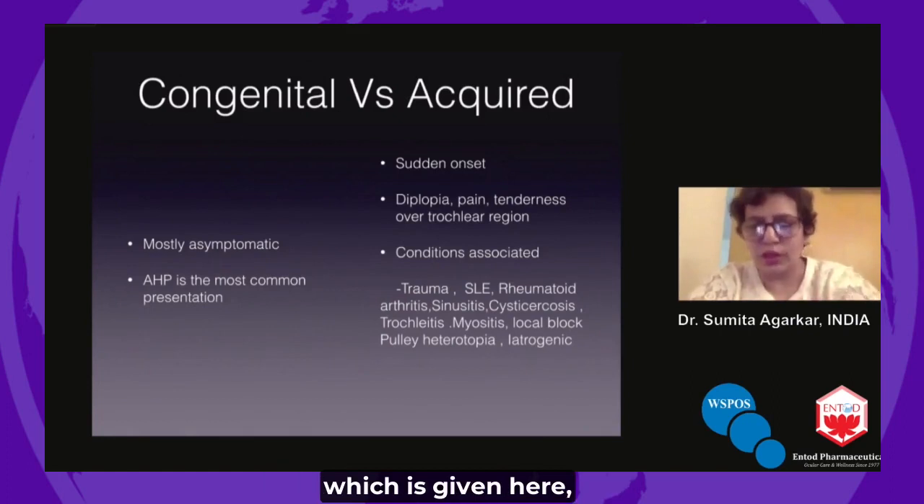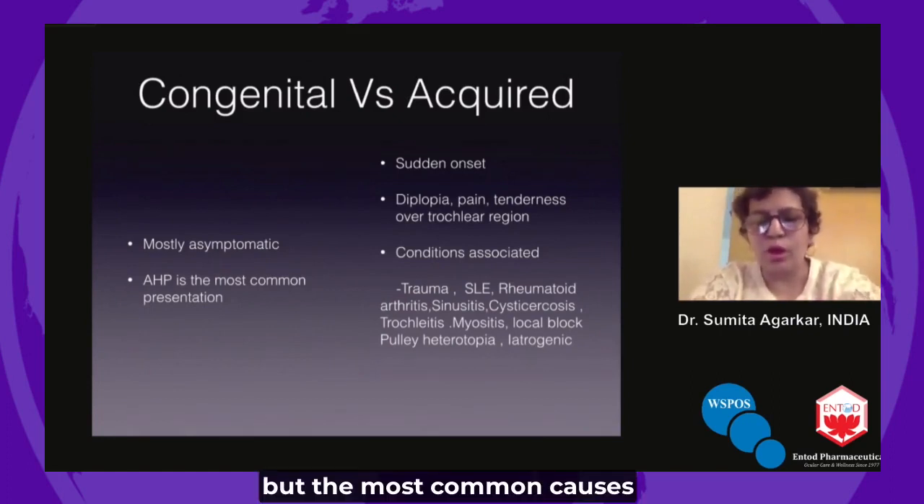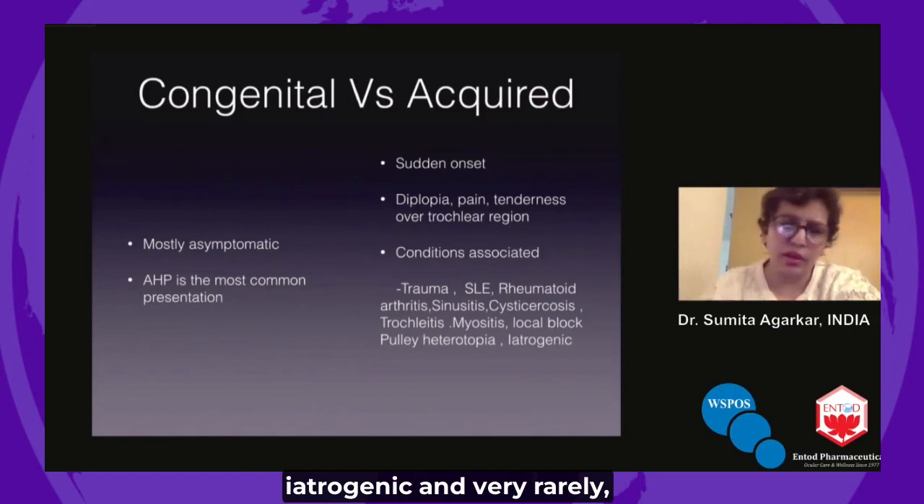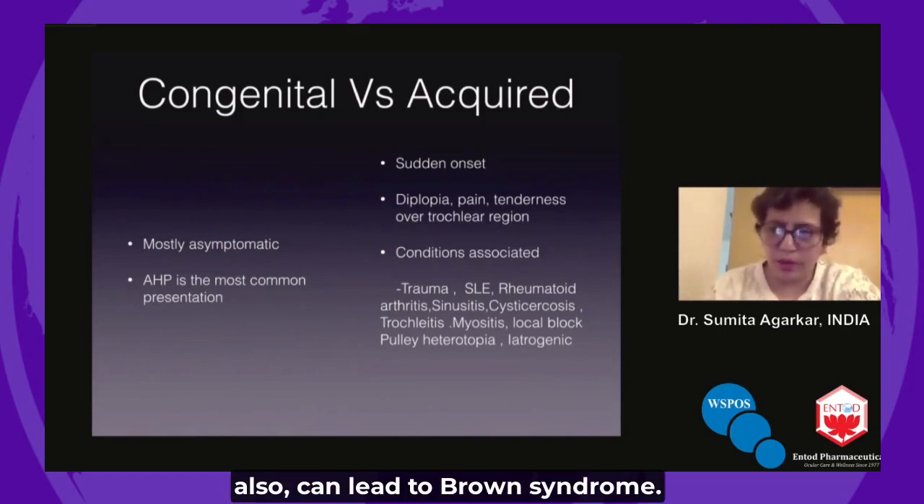There is a comprehensive list given here, but the most common causes would probably be trauma, systemic lupus erythematosus, rheumatoid arthritis, sinusitis, iatrogenic causes, and very rarely, polyhy perheterotropia can also lead to Brown syndrome.